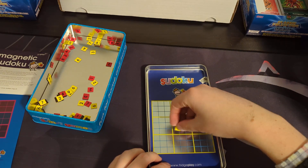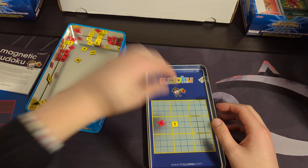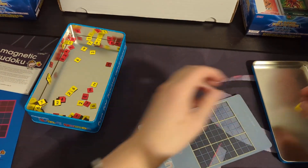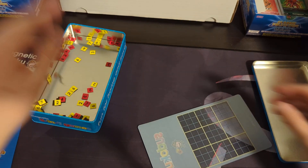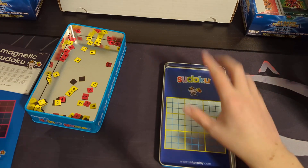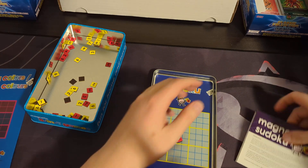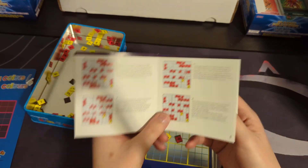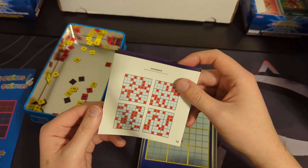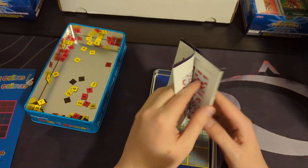I guess it still slides around a little bit, but they kind of are magnetic — it's a weak magnetism. That's essentially the idea. This is a travel thing — all of it is self-contained in there, and you just place numbers on here and play Sudoku. The red numbers are the ones that you set up, and the yellow numbers are the ones that you're filling in, essentially. I guess that's where the distinction lies.